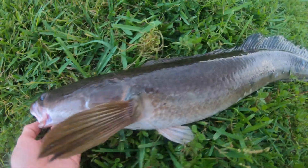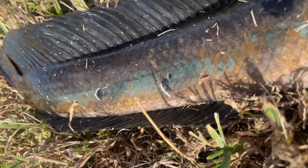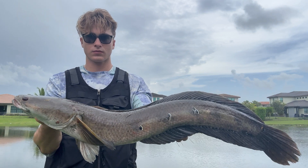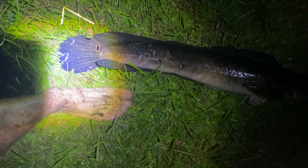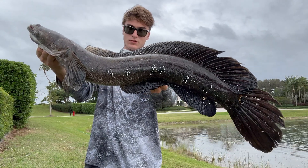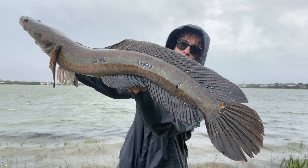The bullseye snakehead, native to Thailand, is one of the most unique species of fish on the planet. It can grow up to almost four feet long and is an opportunistic ambush predator, eating anything it can fit in its mouth. This fish can spawn up to five times a year and produces tens of thousands of young. They guard these babies with their lives until they are large enough to leave the nest. This fish also breathes air and can live out of water for over a day. In its native range, it is a delicacy and locals say its meat has special healing powers.